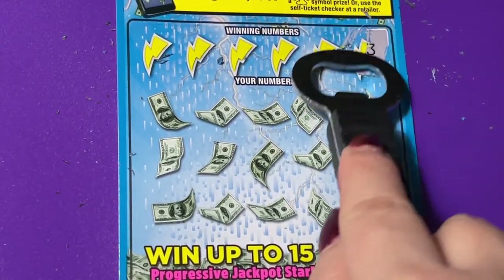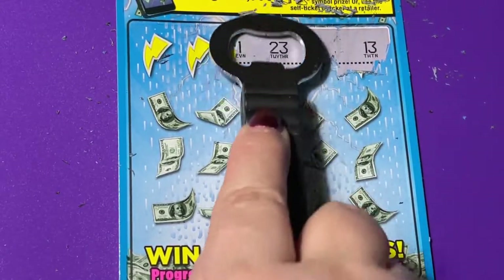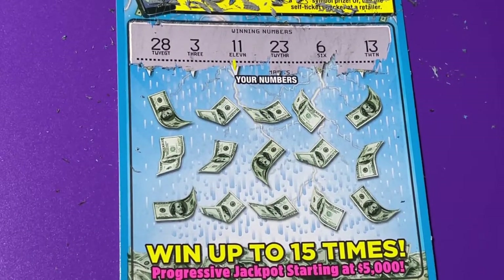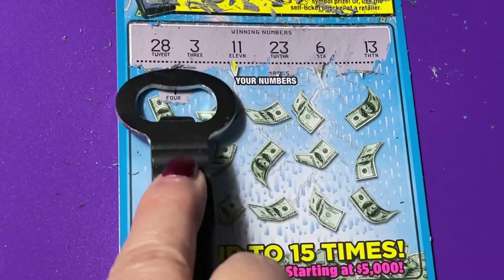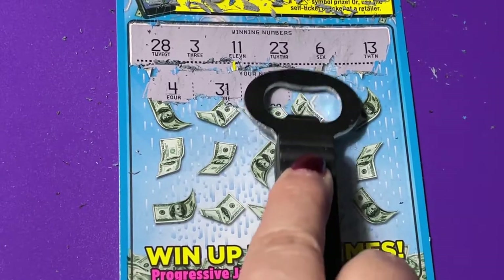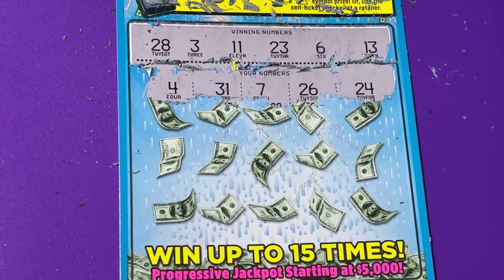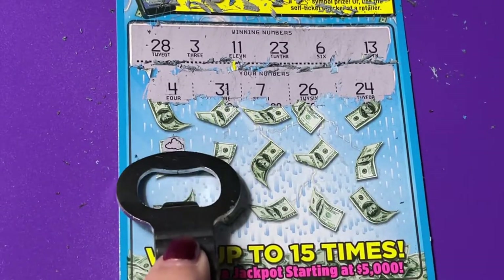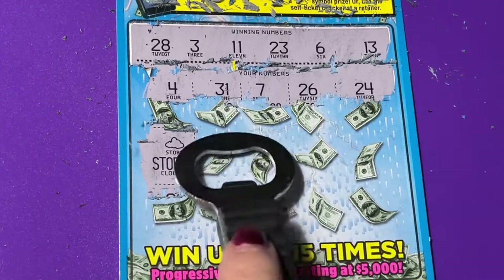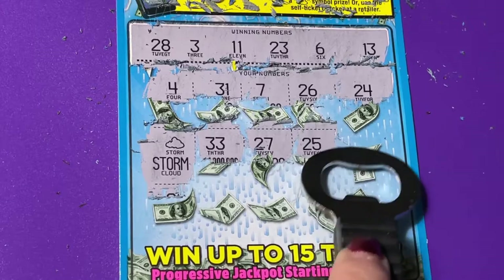Got one more to go. I need a three. Thirty-one, seven, twenty-six, and twenty-four — I don't think that's going to help. We got the storm cloud. Well, we'll just go ahead and scratch these off, but I don't think you can match anything else.